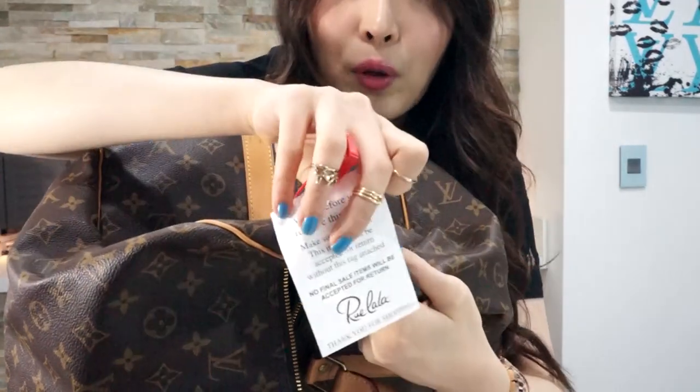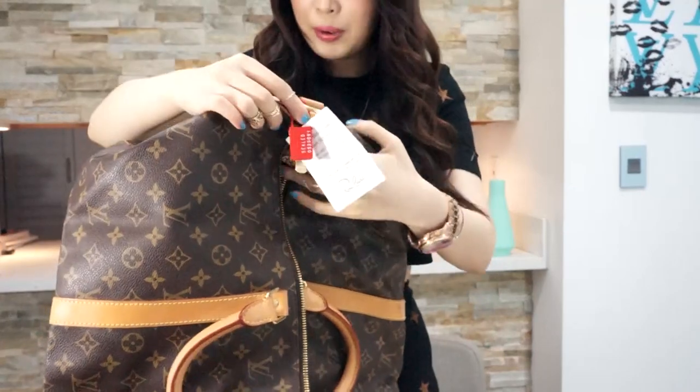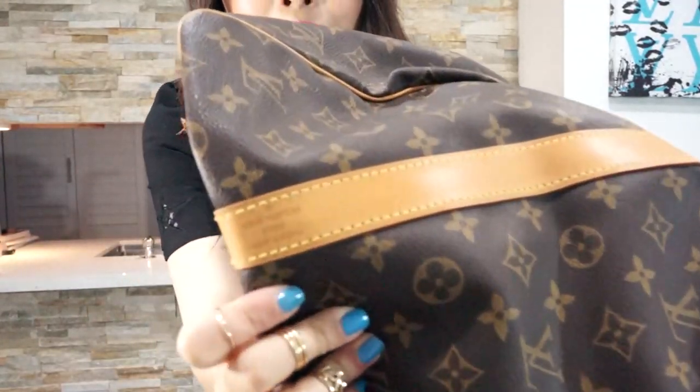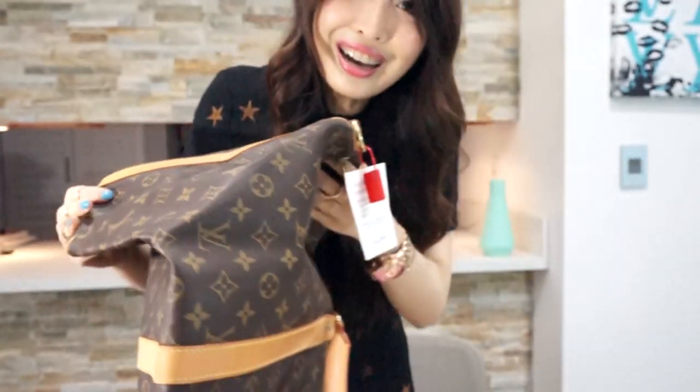Lulala actually has this tag, so if you don't think this one is authentic, you can always return it — just don't cut these things off. But I think I love it. And then this is made in France. Lulala, Louis Vuitton, made in France. Oh my god, I love it. This is so good.